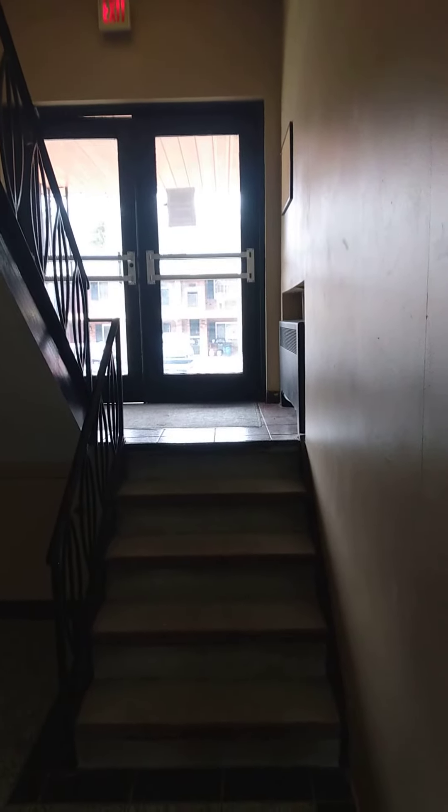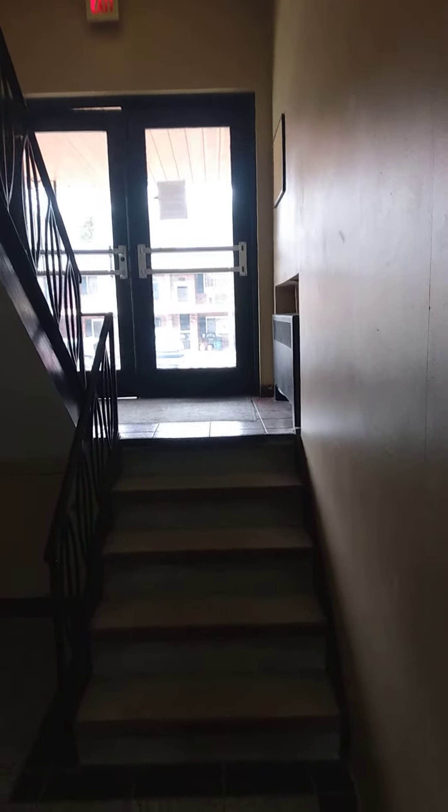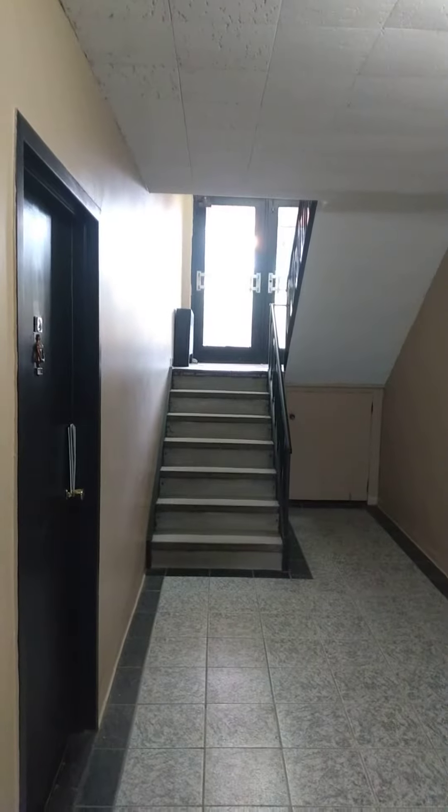This is Cambridge apartment number three. Here's the front door, the back door where the mailboxes are, your laundry room. It's apartment number three.